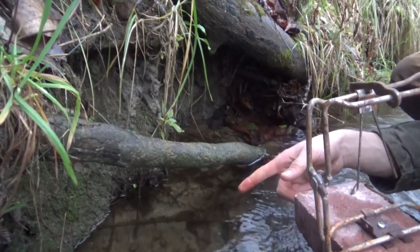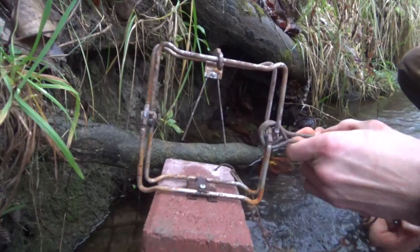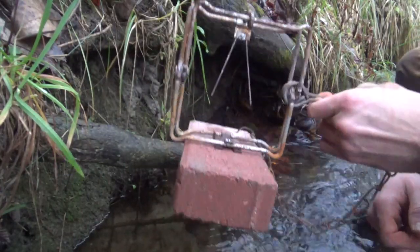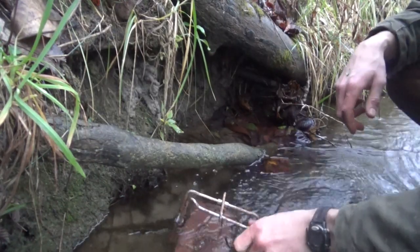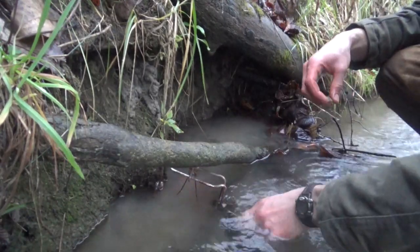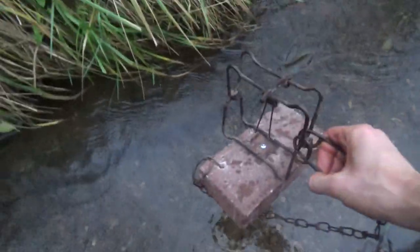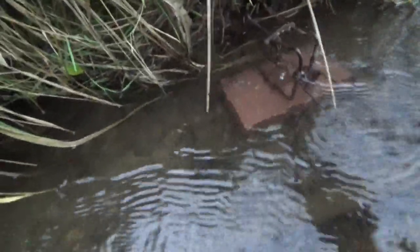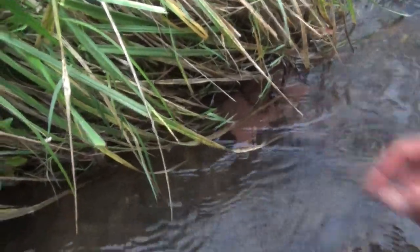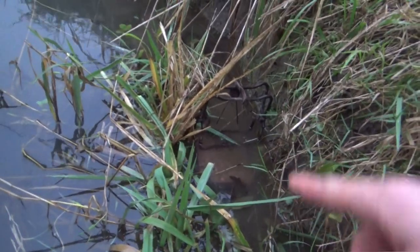This is the first spot. I got a 150 Bridger conibear on a brick and I'm just going to slide it right up in here. That looks like a good set to me. Here's a 110 — slide it right up in there, get this grass to go over top of it, right up beside the bank. That set should be pretty good.